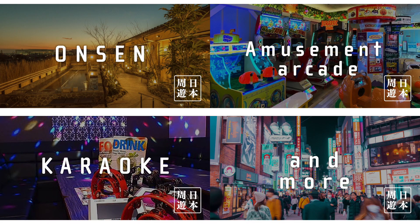We have hot springs, aquariums, zoos, museums, amusement parks, theme parks, karaoke, and more, all over Japan.